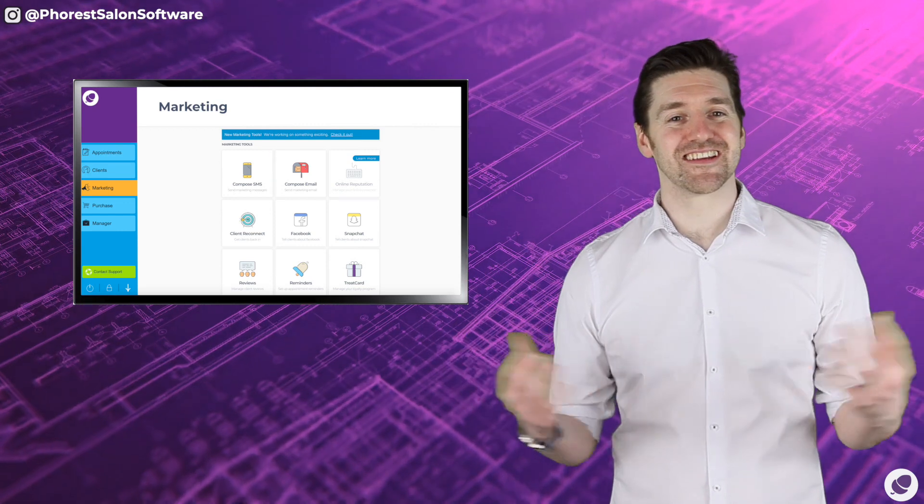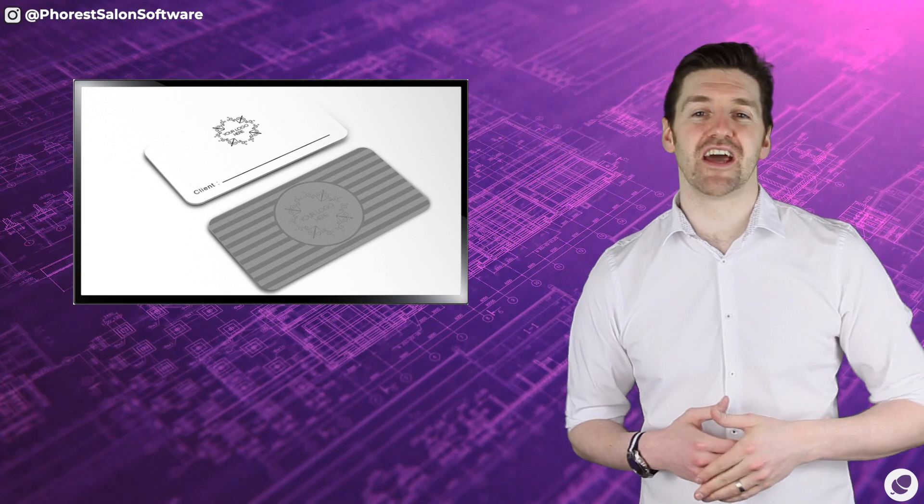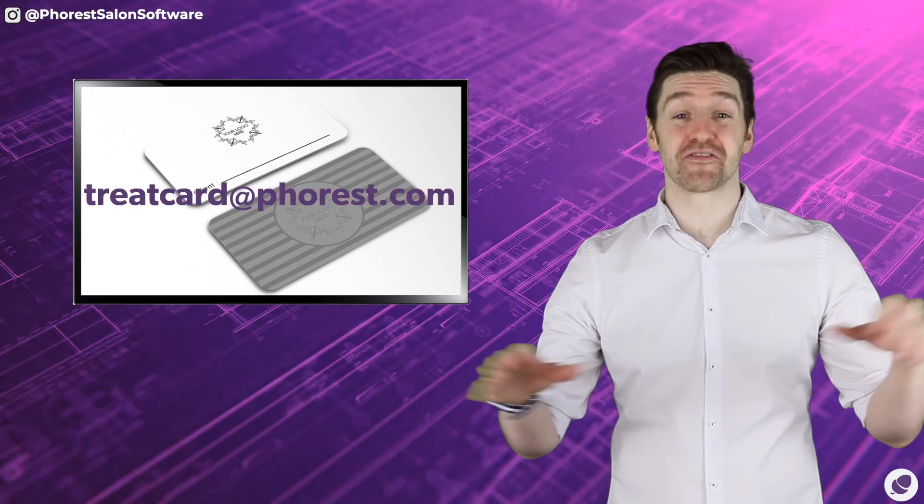For more information on the client referral card or to order yourself a fresh batch today, why not get in touch with a member of the Grow Team. They will organize everything for you.